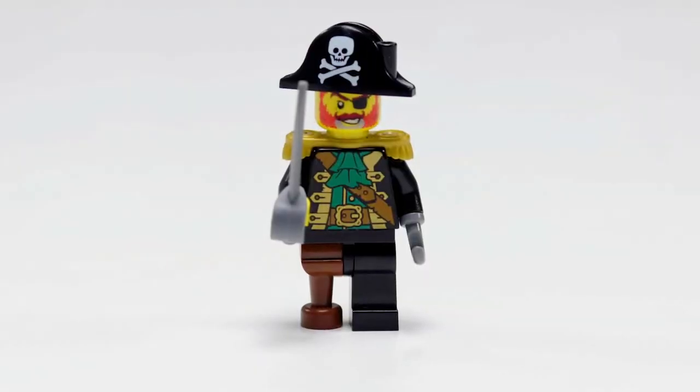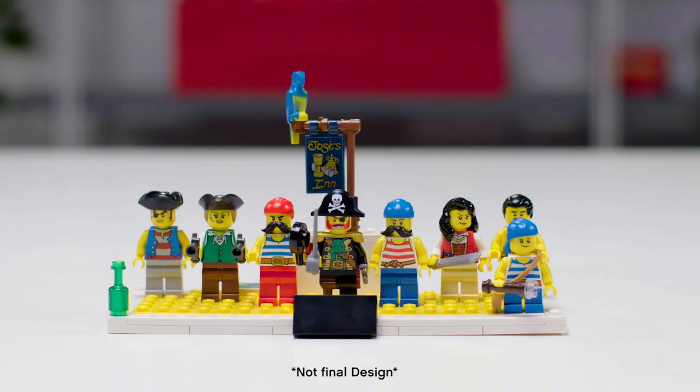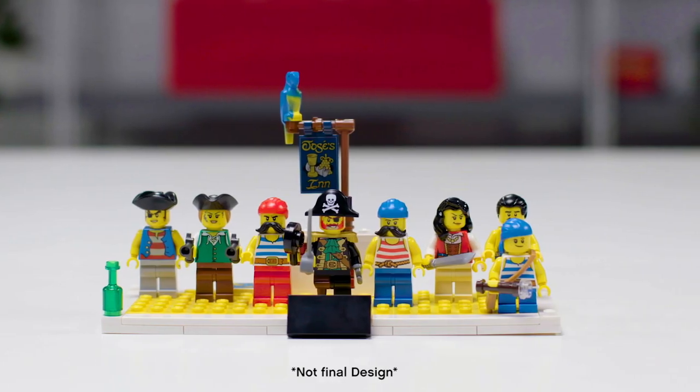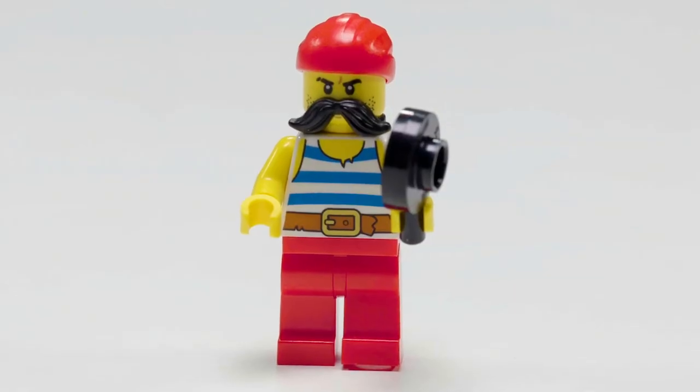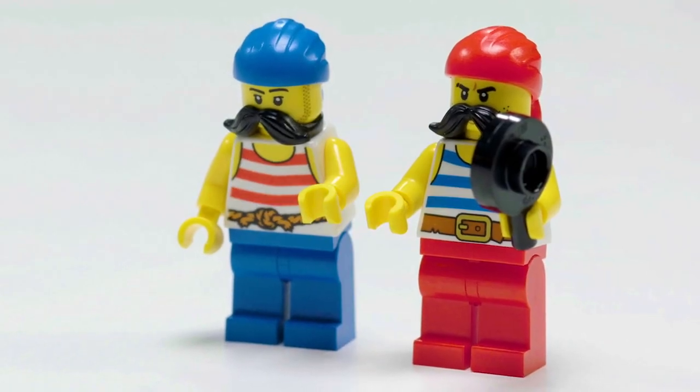We have Redbeard, of course, the most iconic pirate in LEGO history. Since Redbeard has now aged a bit, we included a bit of grey hair in his red beard. We also have the two twins that you always saw on every pirate ship with the red and blue stripes, and they're there again with their giant mustaches.